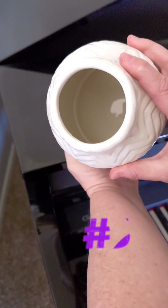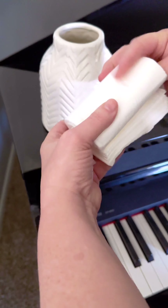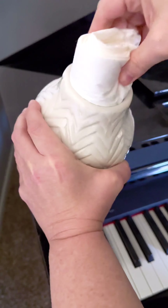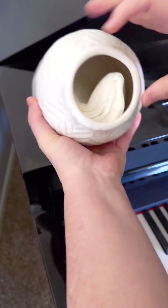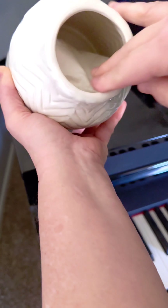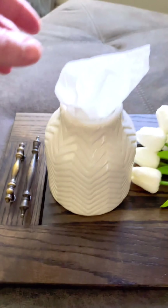Hands down, this is one of my favorite home decor hacks ever. You're just going to take this amazing vase, take a stack of Kleenexes, fold them in half and fold them in half again, tuck them down into the vase, and position them so you can get them out one at a time — functional and beautiful.